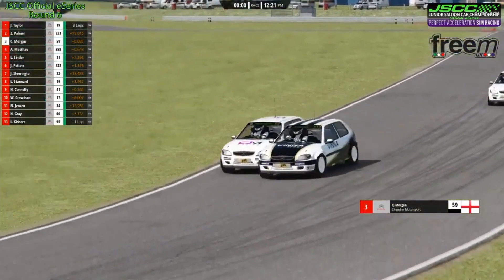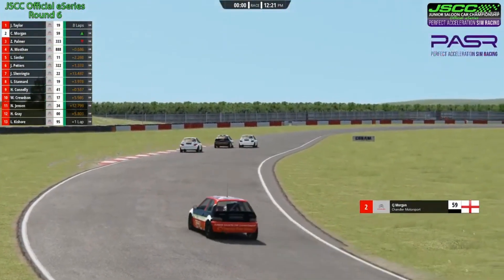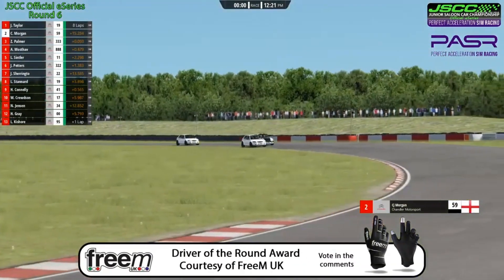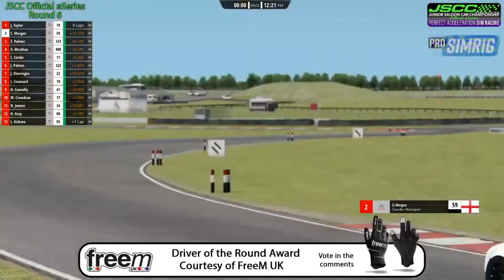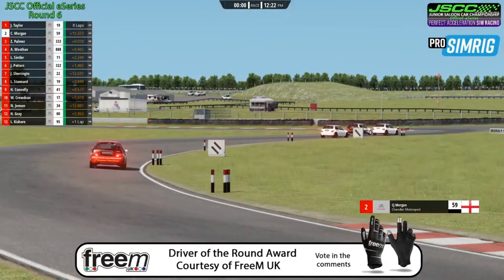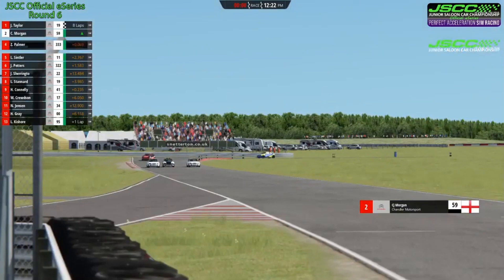CJ Morgan goes through past Palmer — they both run wide out of Nelson's. Palmer is trying to close the door but CJ is there; CJ has chosen to take the risk. He leans slightly on Palmer through the right-hander and of course he's got the inside line now for Coram as well. CJ Morgan — I think he's going to make this stick. Can Zak Palmer come back at him into Murray's Corner, that corner redesigned all those years ago to promote more overtaking? Zak Palmer is going to try to prove that — he's sideways on the curb, leans on CJ Morgan.